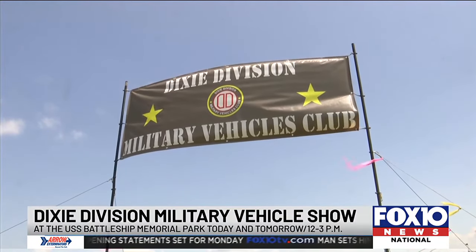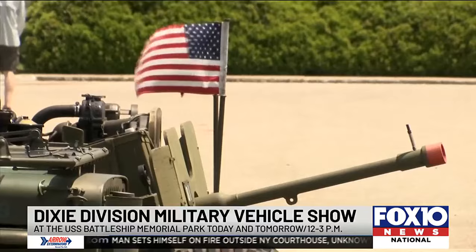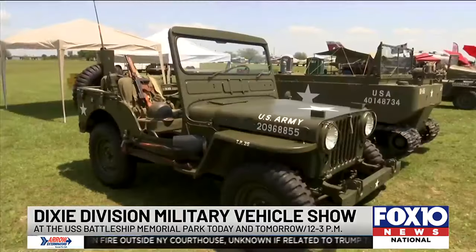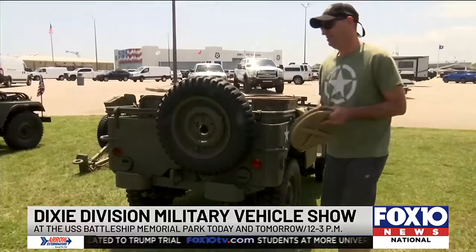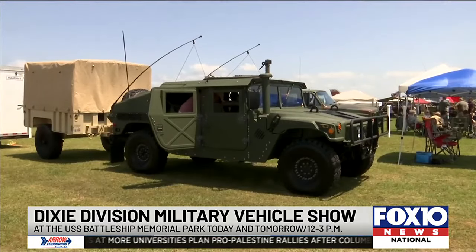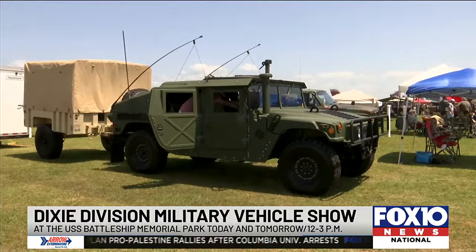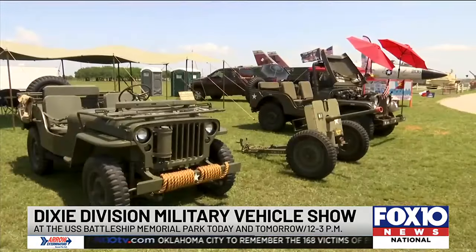If you're interested in getting an up-close look at real military vehicles, the USS Alabama Battleship Memorial Park is hosting its annual Dixie Division Military Vehicle Show. It started today, and if you couldn't make it, they'll be back tomorrow from noon to three. The show has a wide variety of vintage military vehicles and also includes a swap meet with lots of military memorabilia for sale.